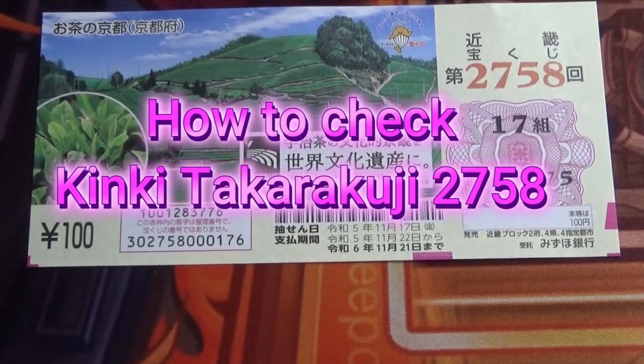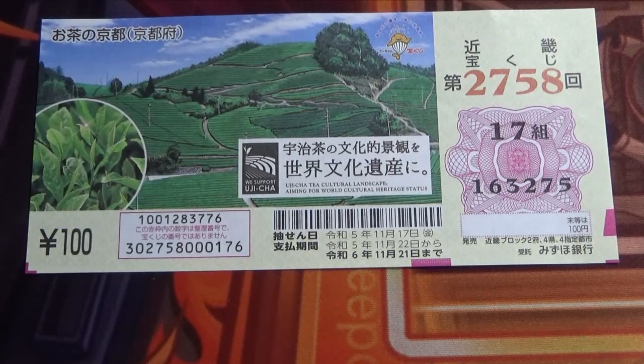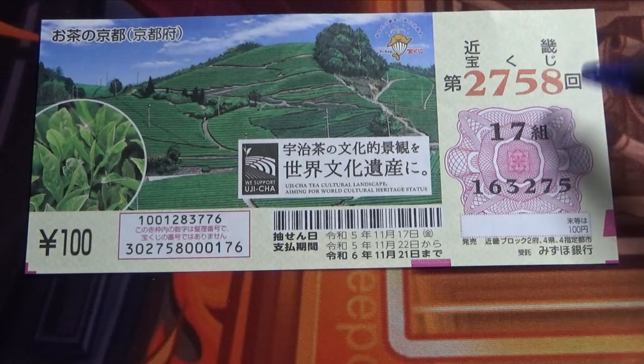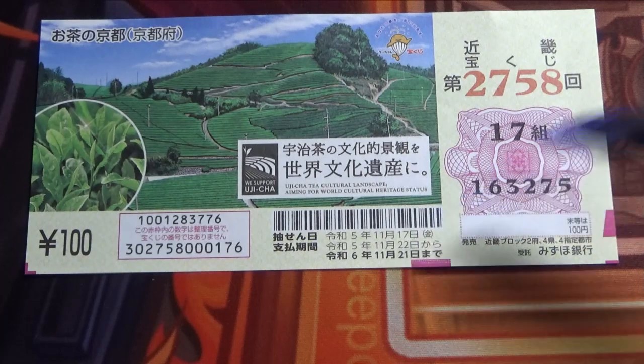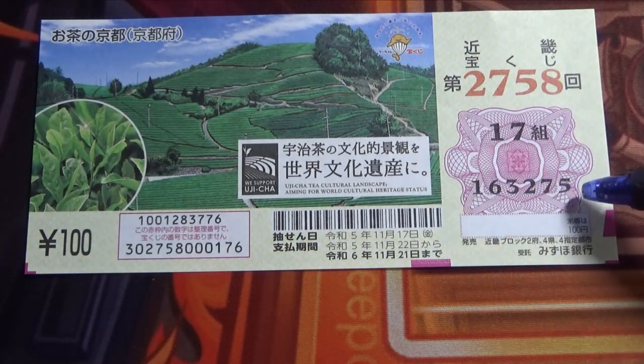Hello my lottery friends, it's James in Japan. It is November 22nd, 2023. I'm going to show you how to check Kinky Takoraku-ji for game 2758. This is my grouping number and these are my actual numbers.